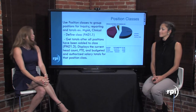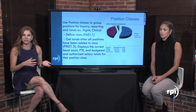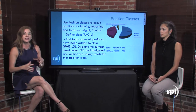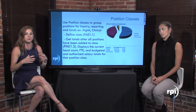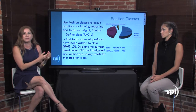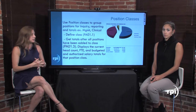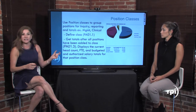Number two: position classes. This is something that's not often used — we've done this presentation before with about 50 people in the room and not one person raised their hand that they were using or even knew what position classes were. You can create them to group all your positions together for easier reporting. If you want to know how many OR nurses you have, or process something on all OR nurses at one time — similar to pay groups — you define the class and then define it on the position, so reporting looks to the position's class.